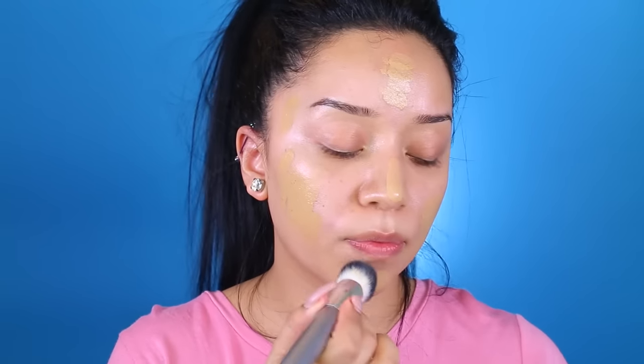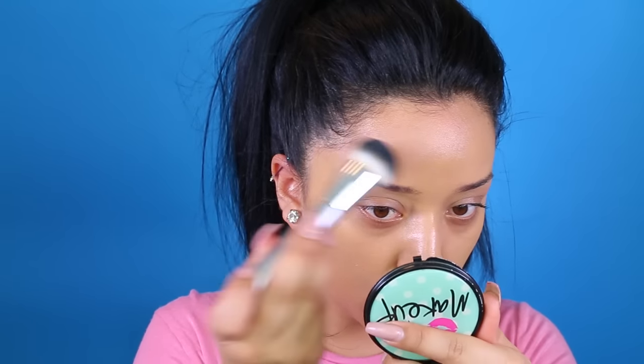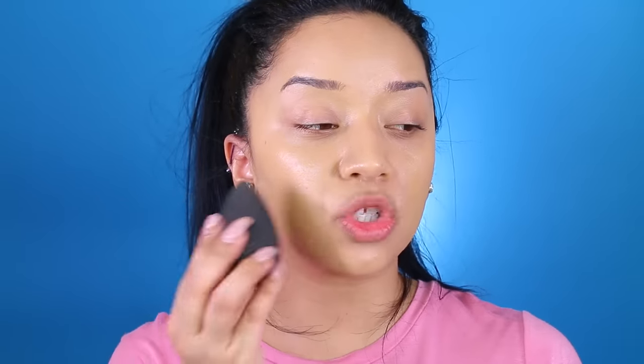I'm using this brush by the Target brand, Up and Up, and I'm going to push the foundation onto the skin first. Then, just to make sure I don't have any streaks on my face, I go in with my Beauty Blender, which will also pick up any excess product.